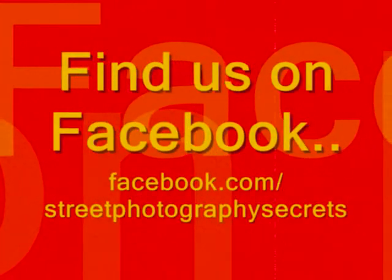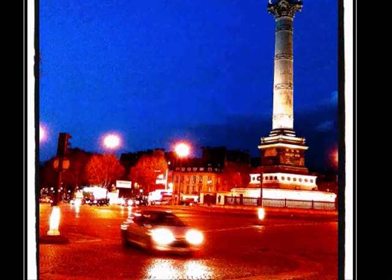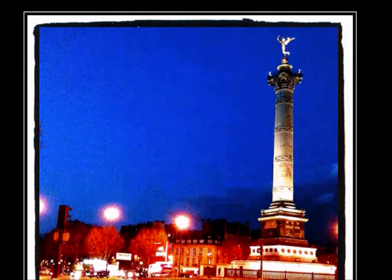Street Photography Secrets: 1 minute, 1 photo, 1 tip. Hello everyone, here's today's photograph. As you can see, it's a famous place in Paris — it's La Bastille.